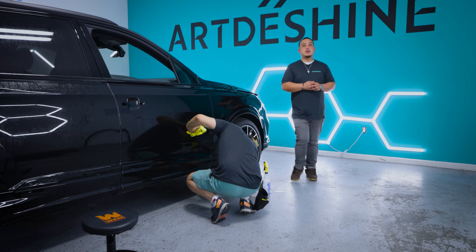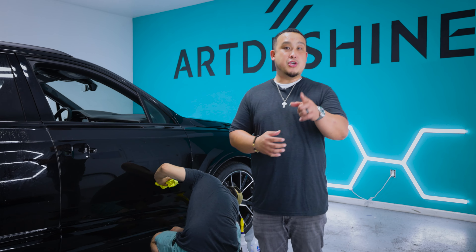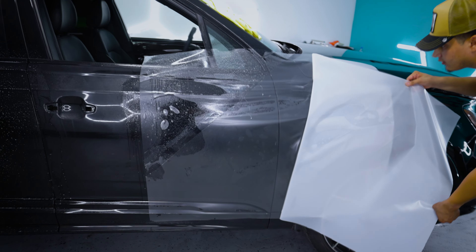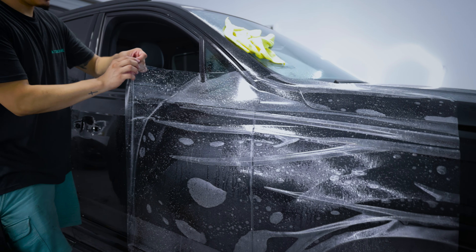Hey guys, it's Joe from Art2Shine Studios. Today we're gonna go over what PPF is and how it's beneficial for you and your car. PPF, or paint protection film, is a clear thin film that goes over the exterior of your car. It protects from rock chips, road debris, and scratches.